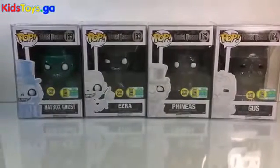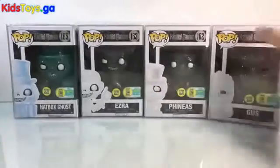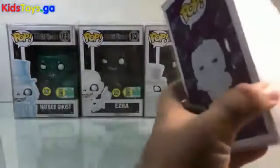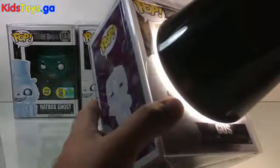But there you go, folks — there are the three Hitchhiking Ghosts and the Hatbox Ghost. Haunted Mansion, San Diego Comic-Con, limited edition, a thousand pieces each, and we've got a quick peek at how awesome they look glowing. Let me just grab Gus here and charge him up really, really good.